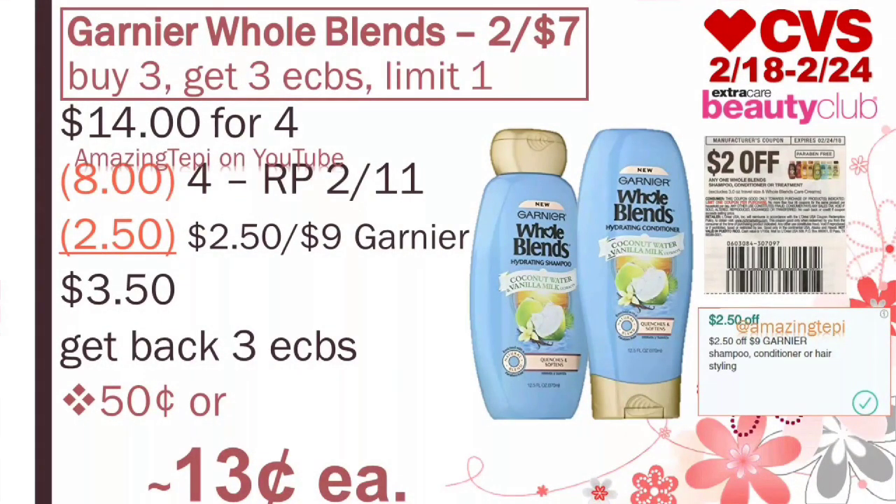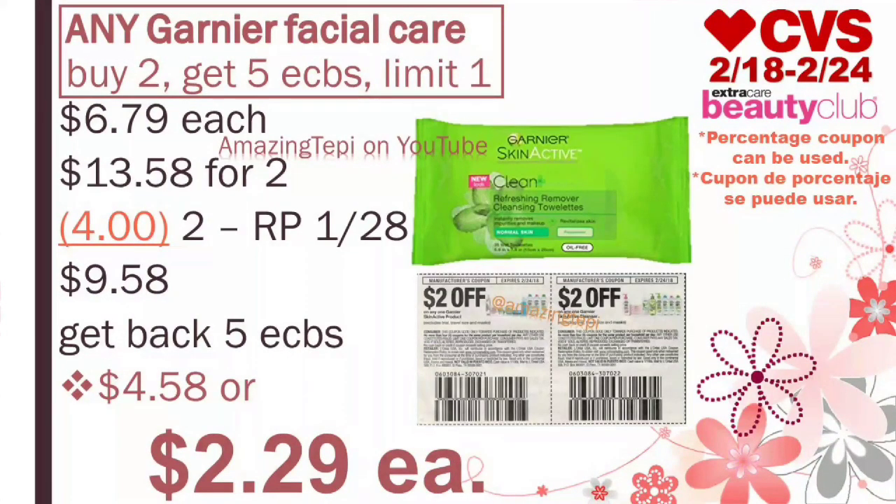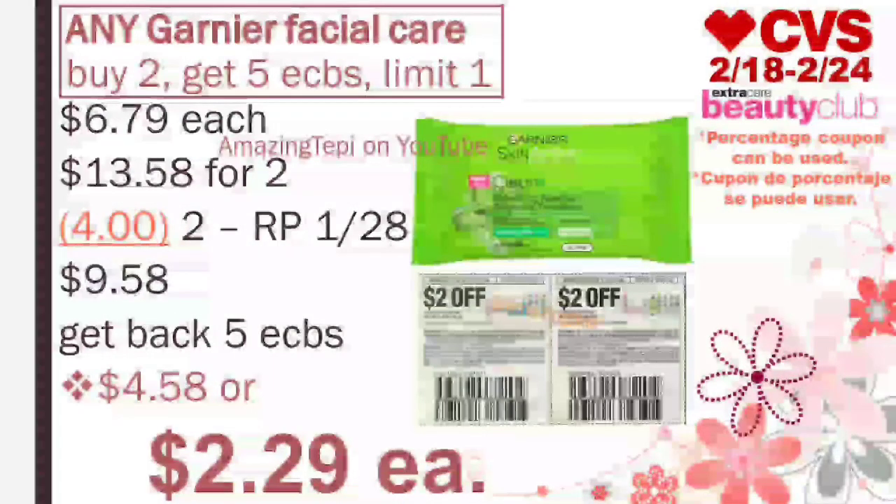And then we move on to Garnier Facial Care — buy two, get five extra bucks, limit of one per card. This deal excludes the micellar water, so most likely these Garnier masks are included. These are regular price at $3.19. For two of them, that's $6.38. No coupons needed. You pay $6.38, get back five extra bucks, making both $1.38, or about $0.69 per mask. Another option is to get the Garnier Facial Wipes, regular price at $6.79. For two of them, $13.58. We have $2 off of one manufacturer coupons that came out in Red Plum 1-28. Use two of those, pay $9.58, get back five extra bucks, making both $4.58, or only $2.29 per pack. Not my best price for these wipes, but a Garnier CRT would make these definitely cheaper.